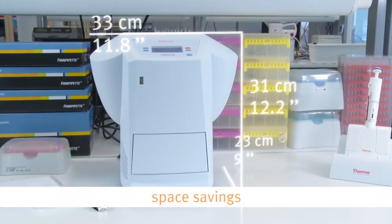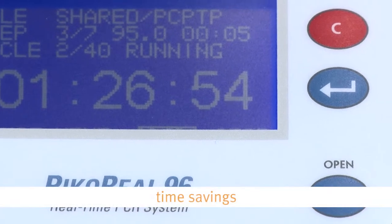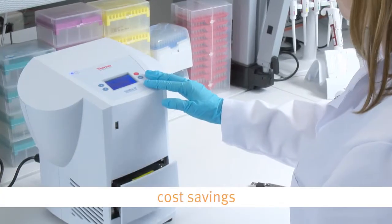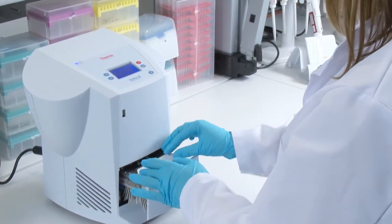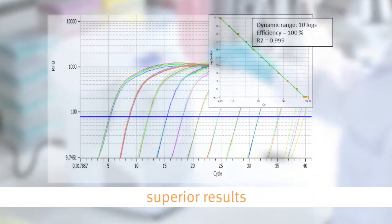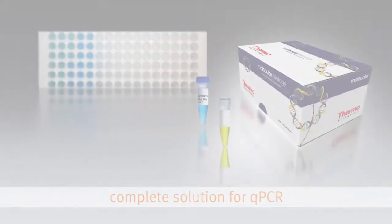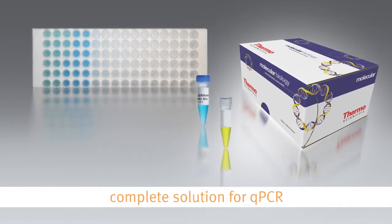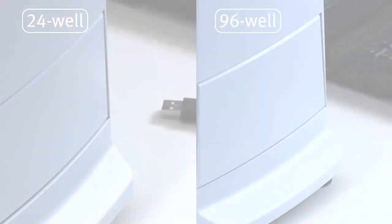In addition to space savings, with PicoReal you get time savings, being able to run fast qPCR with an instrument next to you, significant cost savings from low sample volumes, consumable costs, and unlimited access to the software. All the benefits come with high quality results. With a comprehensive set of qPCR reagents, Thermo Fisher Scientific has the complete solution to your qPCR needs.